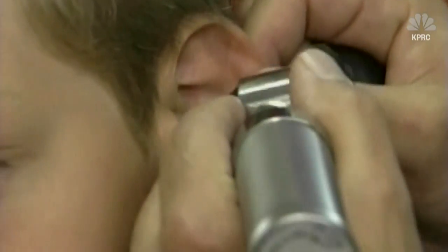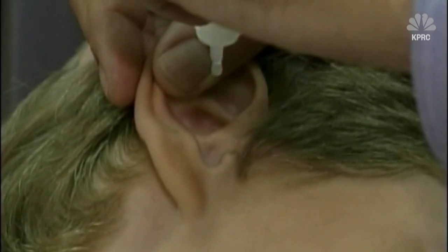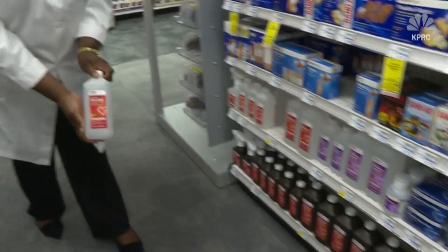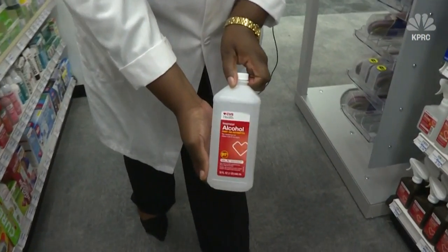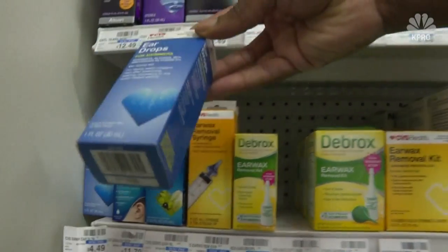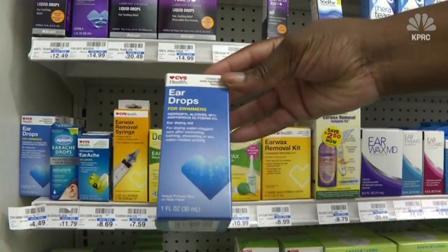Whether in a pool or the gulf, another common summertime complaint is swimmer's ear. Especially if it's dirty water, it can cause a bacterial infection in your ear. Use a home remedy of half rubbing alcohol with half white vinegar to help prevent the infection, or buy these drops to save some time.